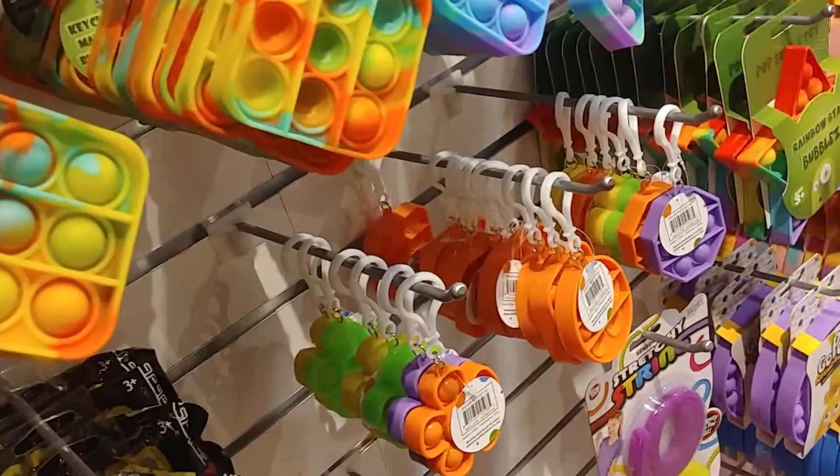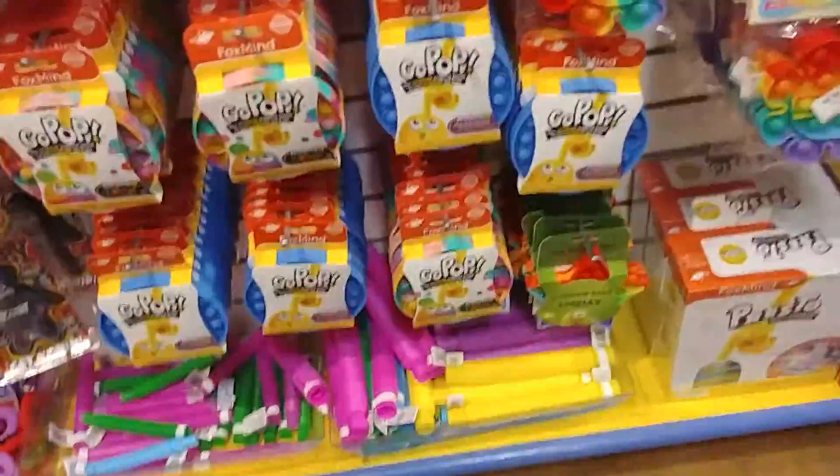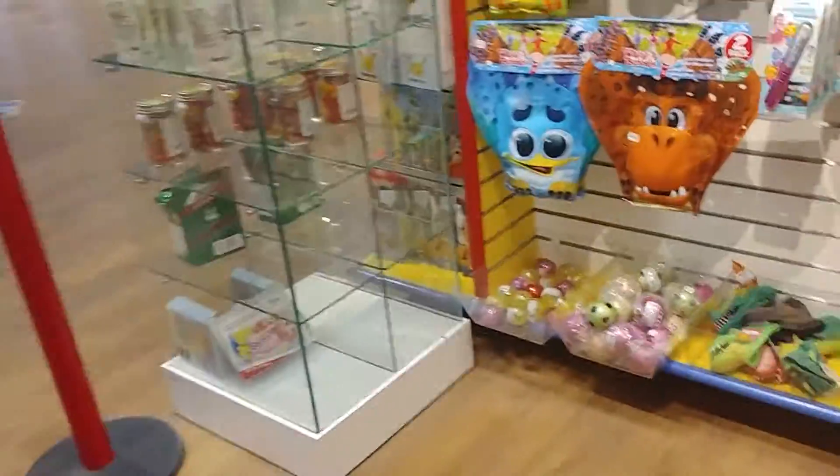So there's a Simple Dimple, and we have mini Pop It Fidgets and regular Pop It Fidgets. And wait, there are plastic tubes, and we have squishy balls — oh, they're not squishy at all, they're actually just hard balls.